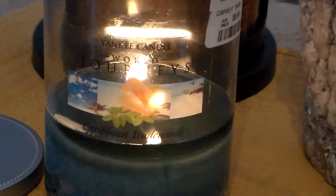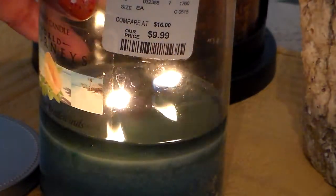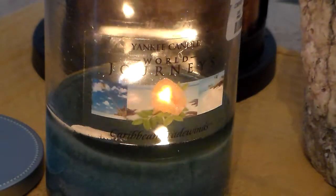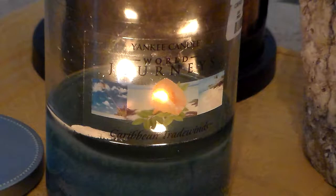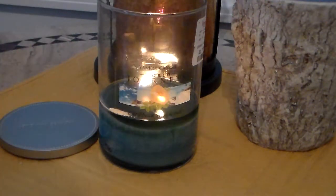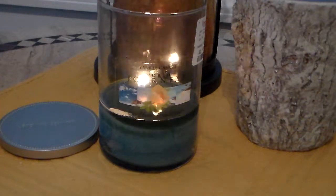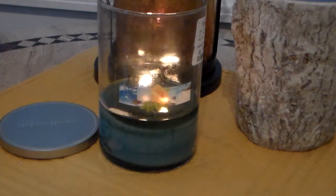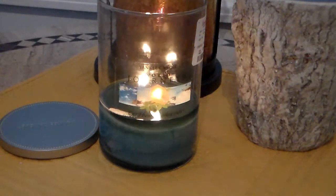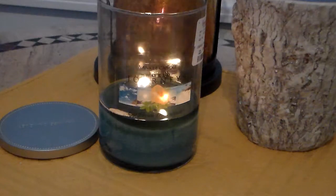Absolutely gorgeous candle. The price for World Journeys 20-ounce candles at HomeGoods and other discount stores is $9.99, so it's an awesome price and such an easy burn. The two wicks pool quickly, no problem. As for the throw, I would say a medium throw — definitely there. The salty and driftwood or woody notes are just glorious. I've put it in my bathroom and you can smell it. It might struggle in a large room, so I'd keep it to a small to medium room, but you will definitely get scent from it.